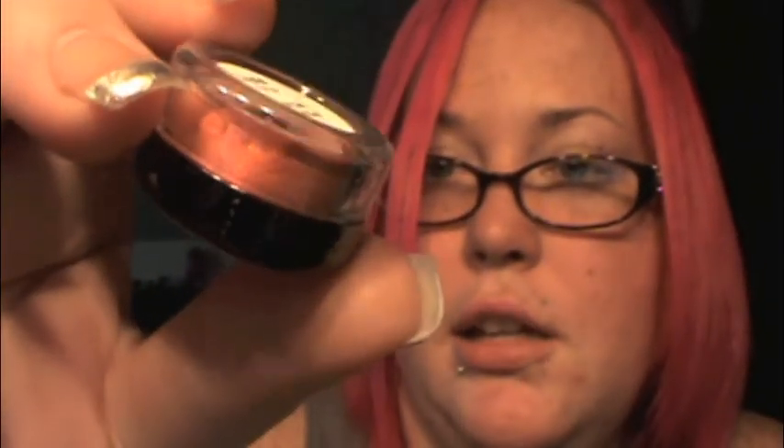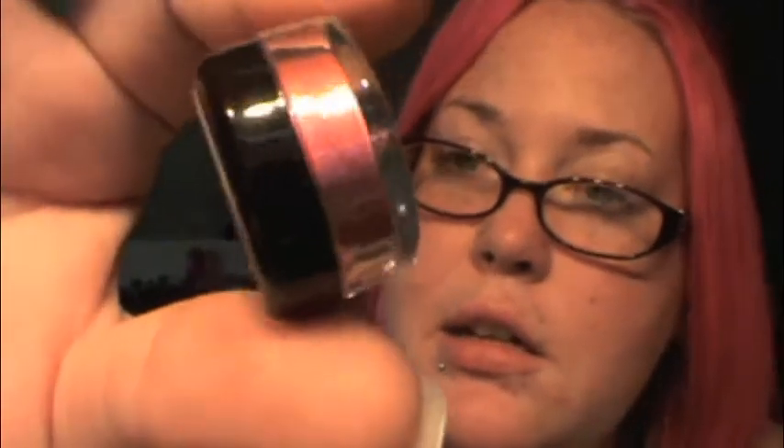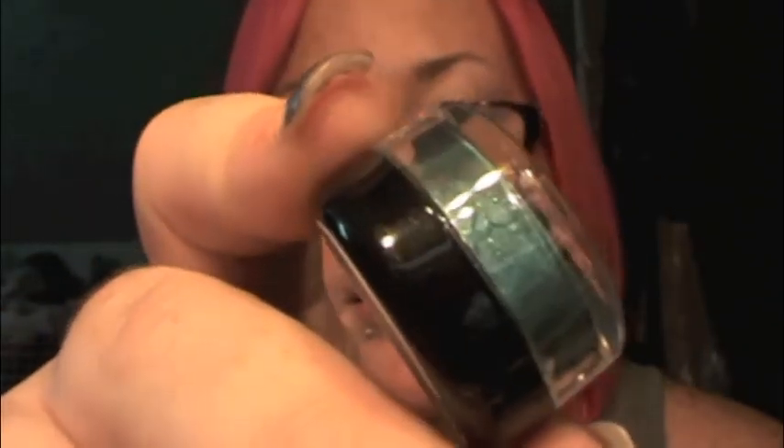Lots of sparkle. Next is Crystal, which is a corally orangey color. Next is Cora, which is a pink. Then there's Ariana, which is a yellow — this one's sealed because I haven't used it yet. And the last shadow is Morgan, which is a teal. You guys know I love my teals.